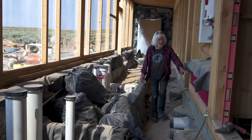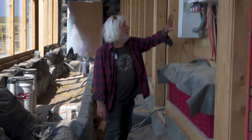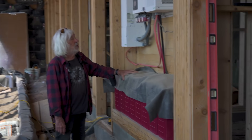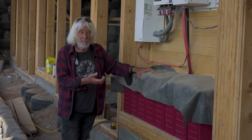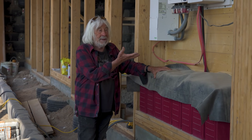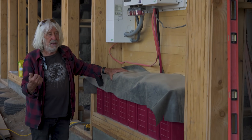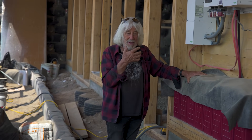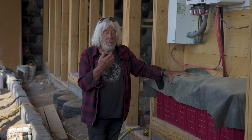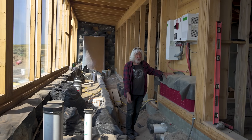Here is our power system: sealed batteries, the inverter and charge controller — the brain of the whole power system. Notice it goes in right at the beginning of the build so that we can run the mixer and power tools off of this system during construction. This will be happening in Newkirk — we'll be using the same techniques. It's essentially the same building.